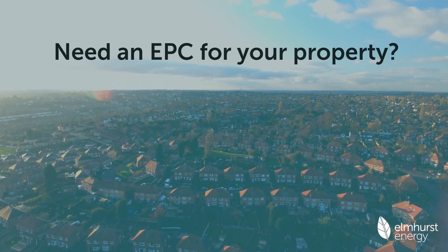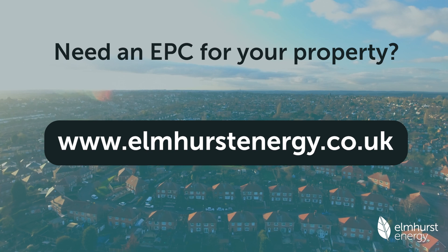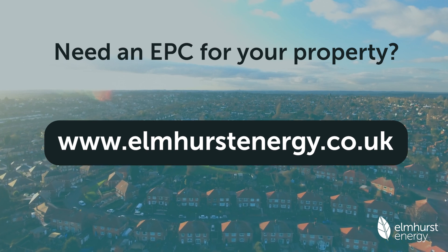Want to find out more, or need an EPC for your property? Visit www.elmhurstenergy.co.uk